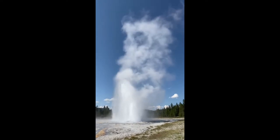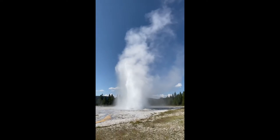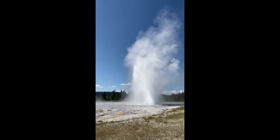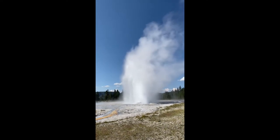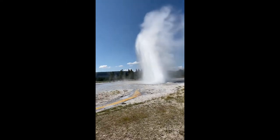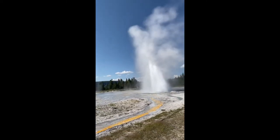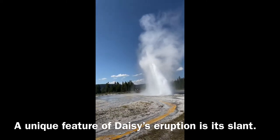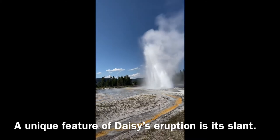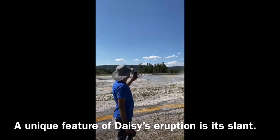Right next to Daisy Geyser are Splendid Geyser, Brilliant Pool, and Comet Geyser. The eruption of Splendid Geyser can sometimes affect the eruption intervals for Daisy Geyser, although only for a short time. To a smaller degree, Brilliant Pool and Comet Geyser are also influenced by Splendid Geyser and Daisy.